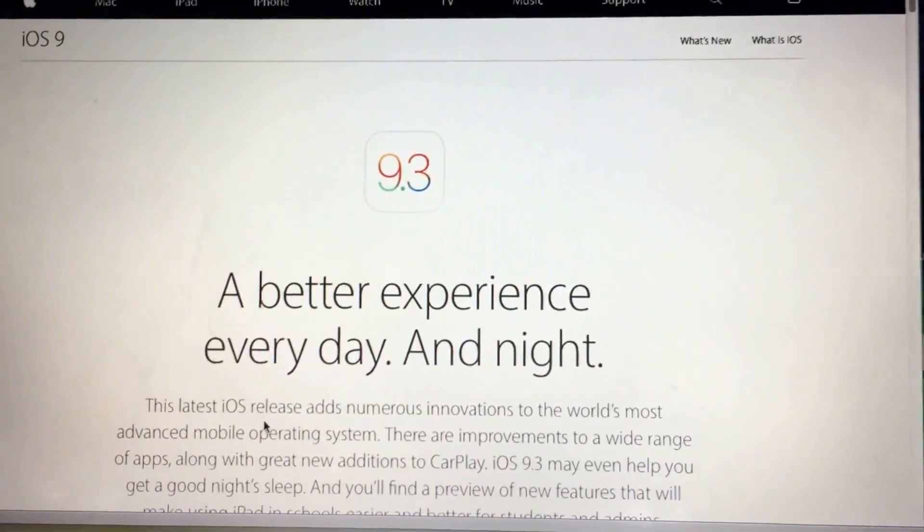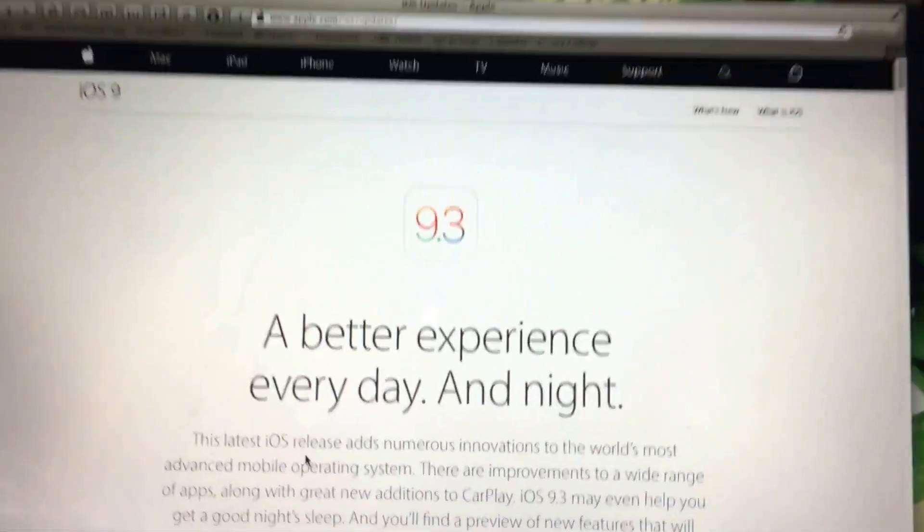Practically that is iOS 9.3. And hopefully you guys like it, because I think it's okay. But I'm really excited for the new, new, new update — I really am. Y'all need to tell me how you guys like it and what was your favorite feature. Until the next post, you guys — comment, share, and subscribe. Bye.